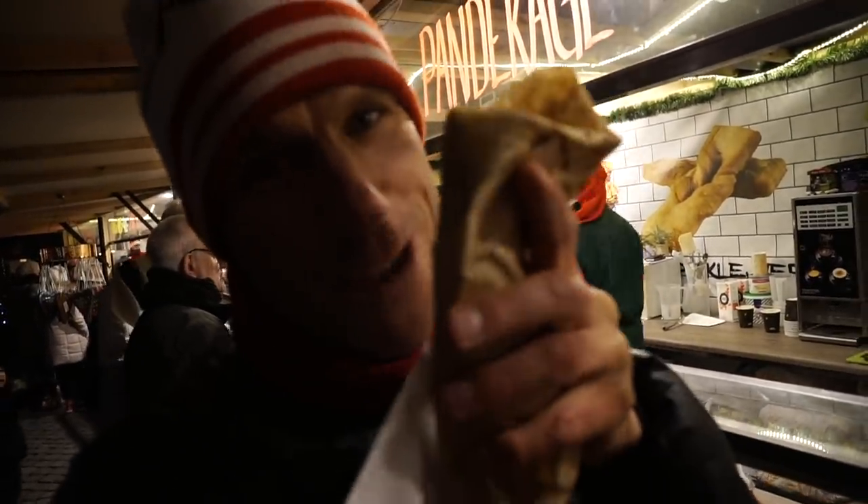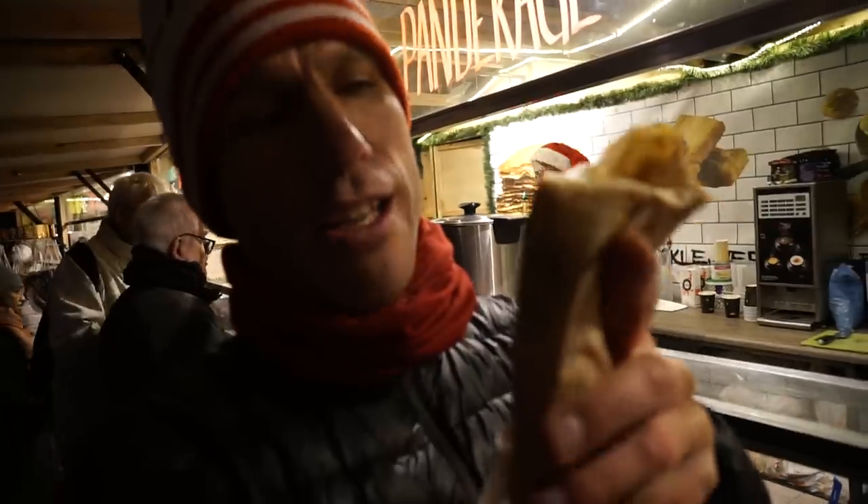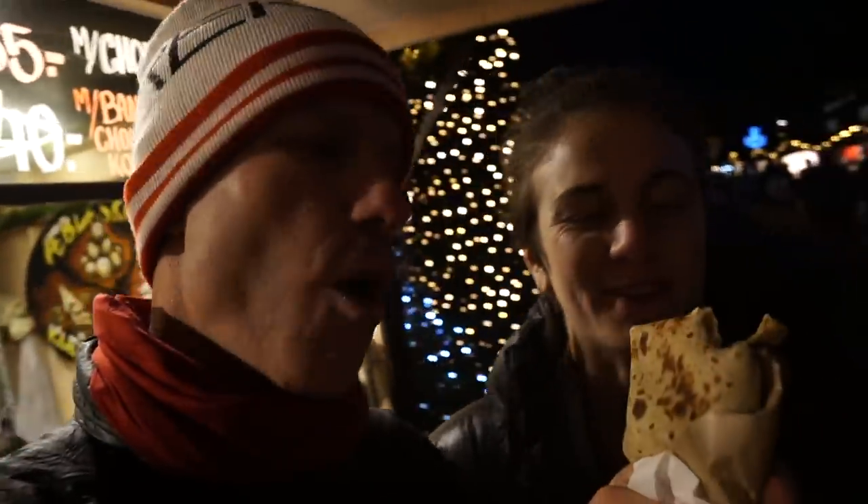They don't really have burritos in Scandinavia, but they do have crepes filled with chocolate and bananas. Allie just got me the sweets. Want some? Oh, you can't have it — it has gluten. Sorry.